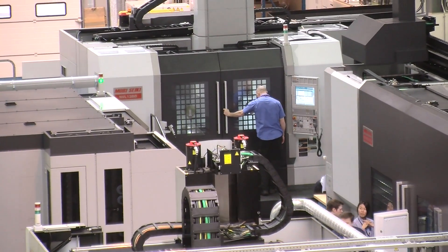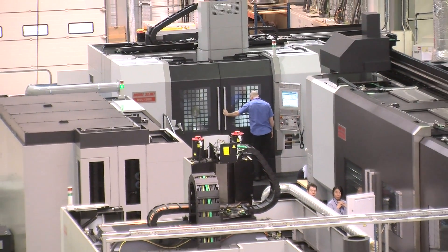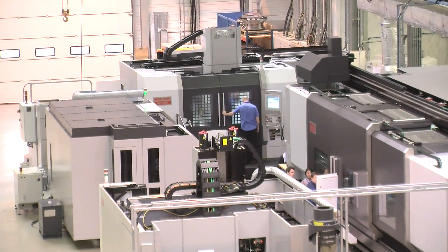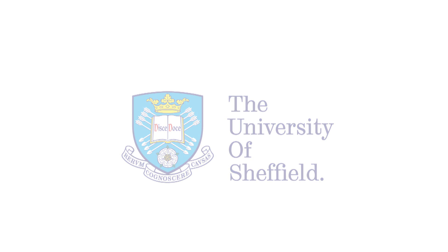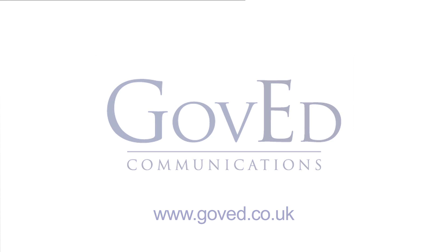We have either started or are initiating similar arrangements in Denmark, Italy, India, China and Japan, so we're carrying the model of this collaborative approach between industry, university and government across the globe. Thank you very much.